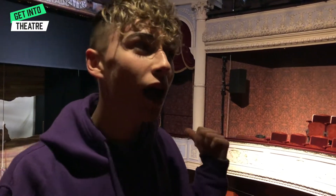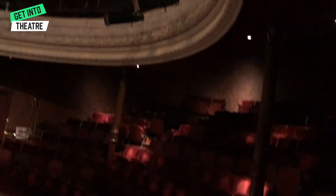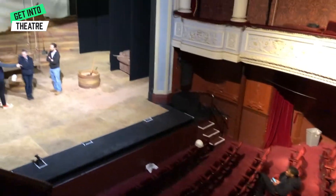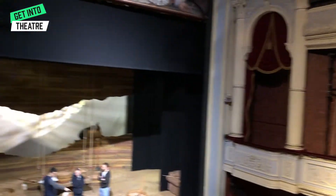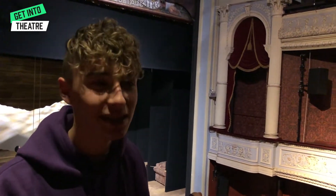I've got to be a little bit quiet because they're currently doing a tech rehearsal for Holes which is in here now. So this is the circle level, and then we've also got the gods which is upstairs and then the stalls which is downstairs. Originally there are two boxes on either side of the circle and they're actually probably seen to be the worst seats in the house, but the rich people would want to sit there because they could be seen by everyone.